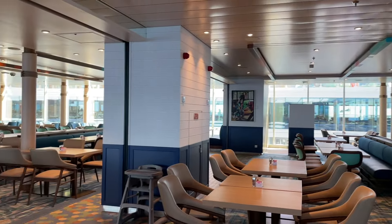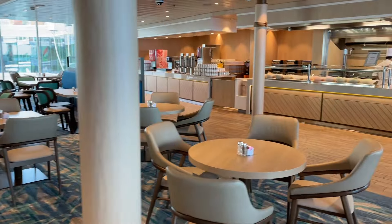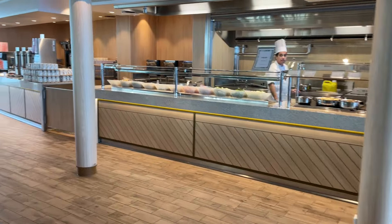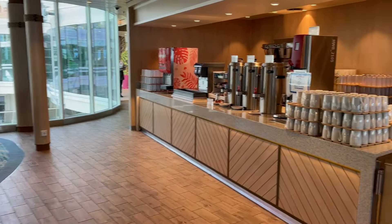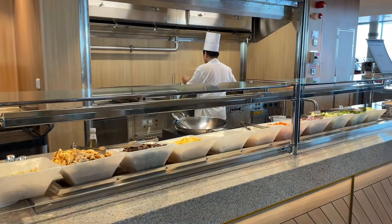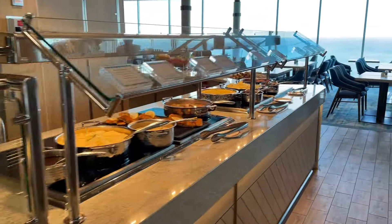It does get busy here, especially for breakfast and lunch. Last night for dinner it was very busy because it was the first night — people wanted to keep it casual. It does not get super busy during dinner because everyone's got the dining room or specialty restaurants. Here's your wok station — I had an amazing wok from the chef last night. Absolutely delicious.